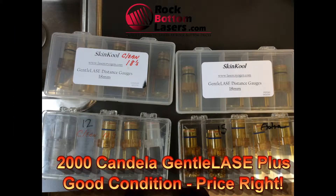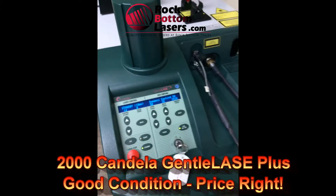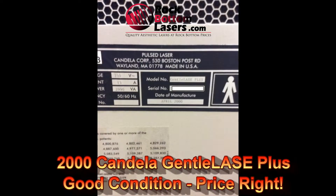These machines are workhorses in any practice. They never go out of style and they are always high in demand — they're a good choice for your practice.